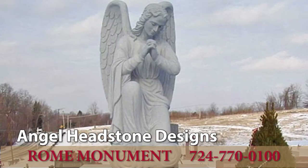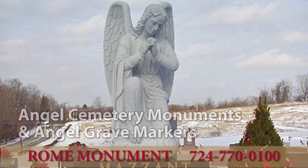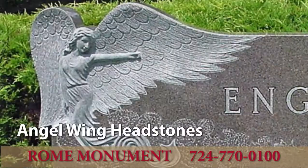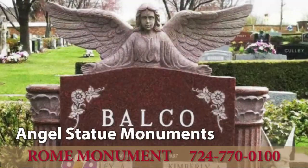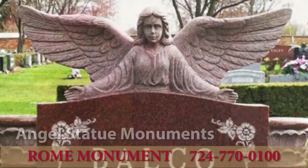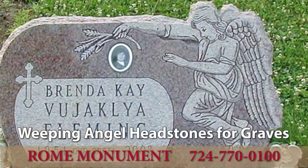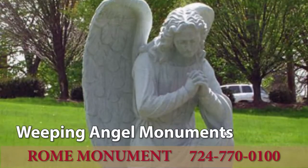Rome creates and builds custom angel headstone designs for angel cemetery monuments and angel grave markers, including angel wing headstones, angel statue monuments, angels engraved on headstones, weeping angel headstones for graves, and weeping angel monuments.